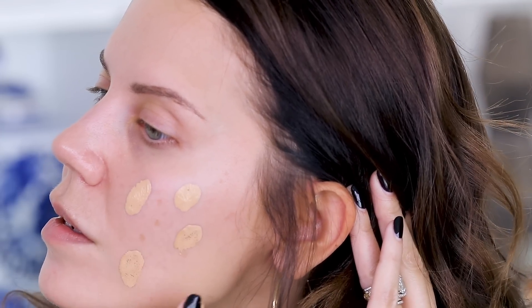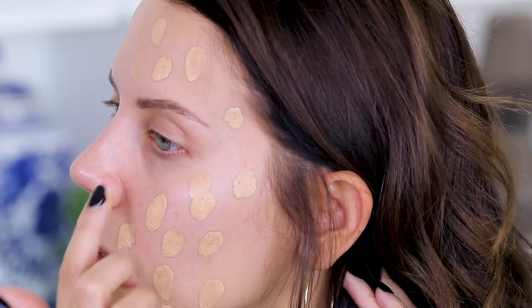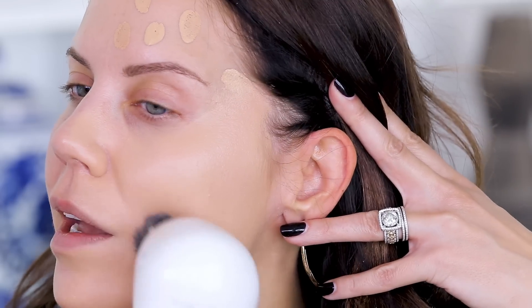I am going to use this device on half my face and a beauty blender on the other. Starting with the device, I'm just going to dot my face. This is a very liquidy texture — not too thick. It seems like it's going to spread around quite nicely. It really does go into a matte finish right away, but it's not a crunchy matte. It's actually a very natural matte, but without a lot of dewiness. I like it! That was just one very thin coat and it's pretty full coverage. I think everything they have stated about this product so far is spot on.